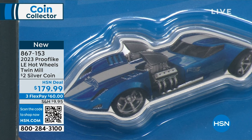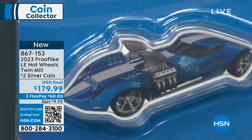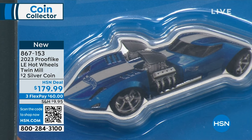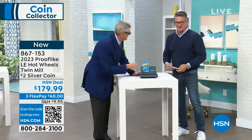It's got a lot of really cool details. It's actually colorized with the Twin Mill Solomon Islands design on the front, and then it has Queen Elizabeth II on the reverse. If you are a collector of either Hot Wheels or coins, you need to jump on this right out of the gate before it goes. $179 is our HSN deal price. Flex payable, only $60.